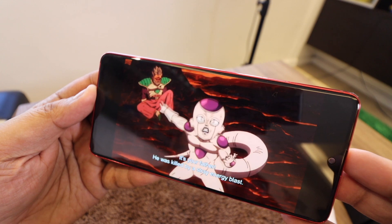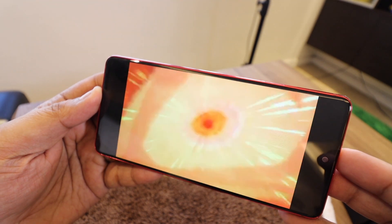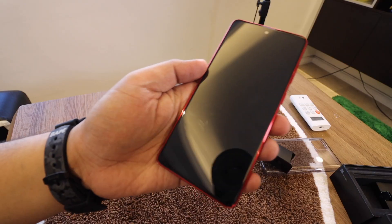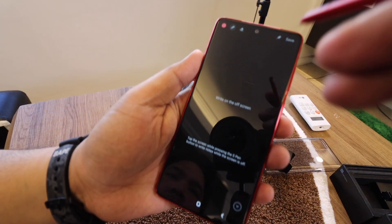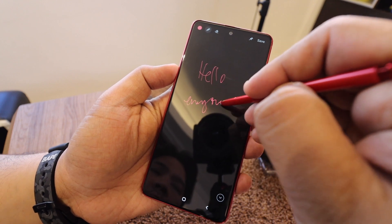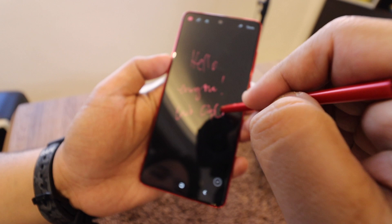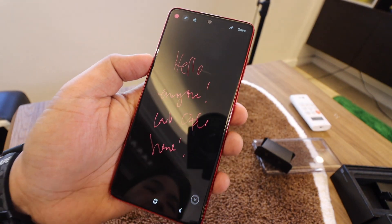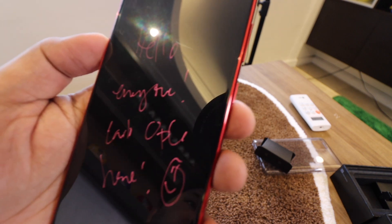Storage-wise it has 128 gigabytes of internal storage, expandable up to one terabyte with a microSD card. It is dual SIM — nano SIM and standard SIM size. But the star of the show is this little thing at the bottom: the S Pen. Most of the key features you'd want are here — writing on the off screen, which is my favorite feature, converting handwriting to text, and annotating screenshots. Those are the three most important things you'd need with an S Pen, and the Note 10 Light does them perfectly.